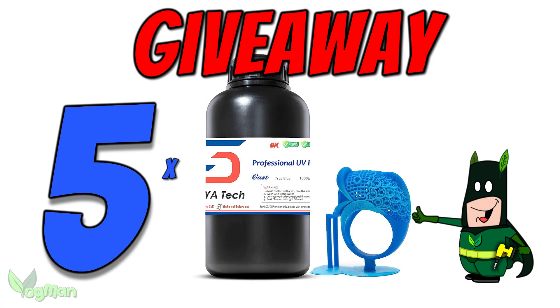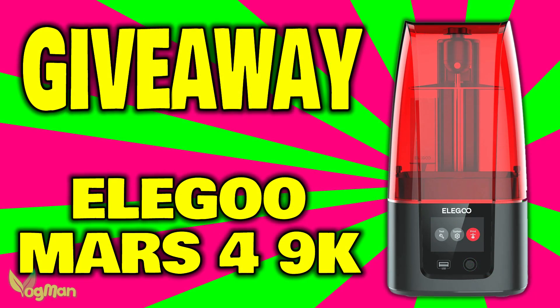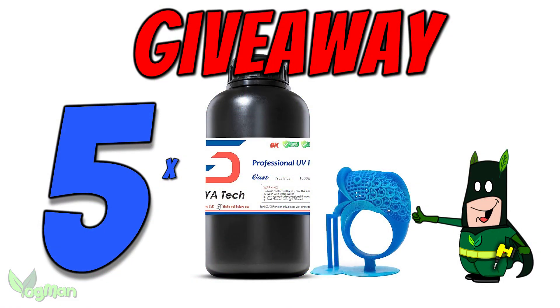Hopefully there'll be more giveaways coming up soon, so do look out for them. There's still an Elegoo Mars 9K resin printer being given away, so do look out for that. That's it for this video. Congratulations to the winners and do look out for that community poll. Take care and thanks for watching.